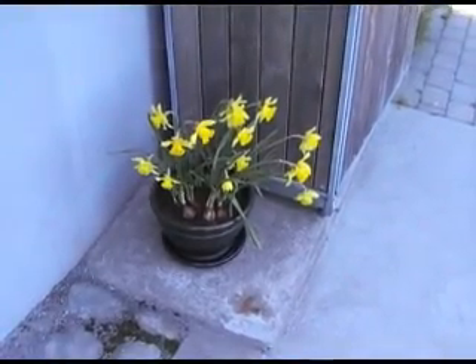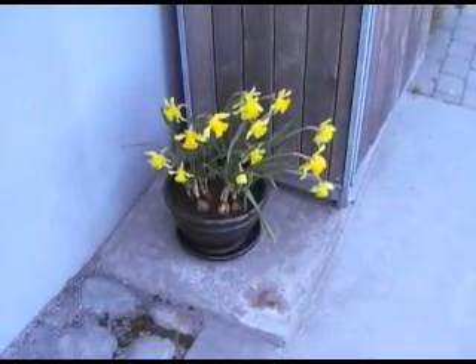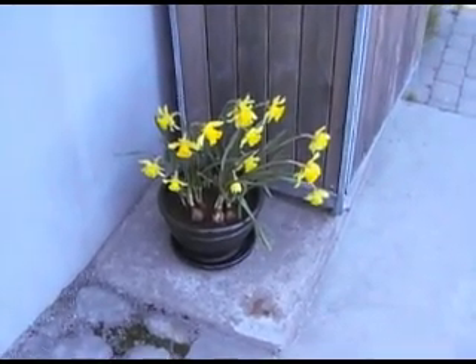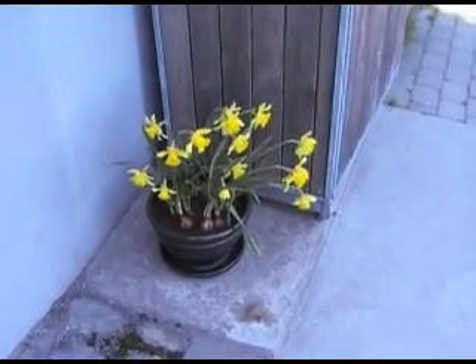Someone took the initiative to put this pot with the flowers here outside the entrance next to the waste bins.